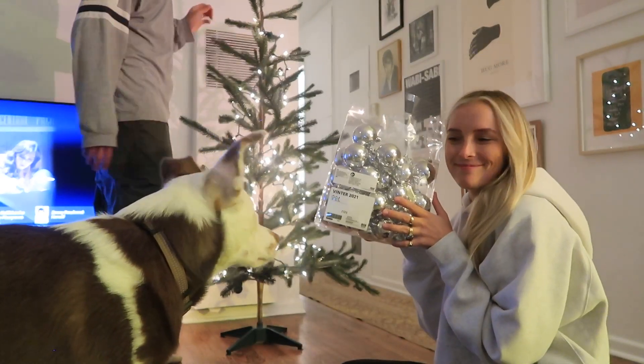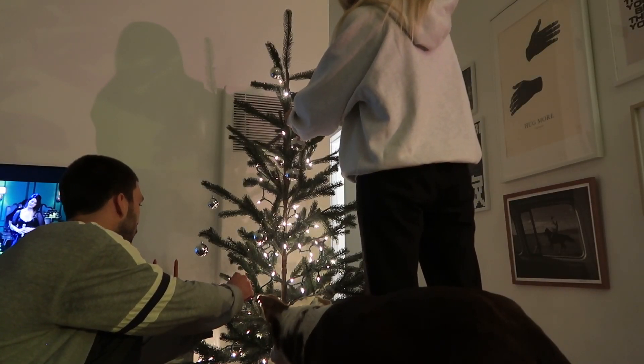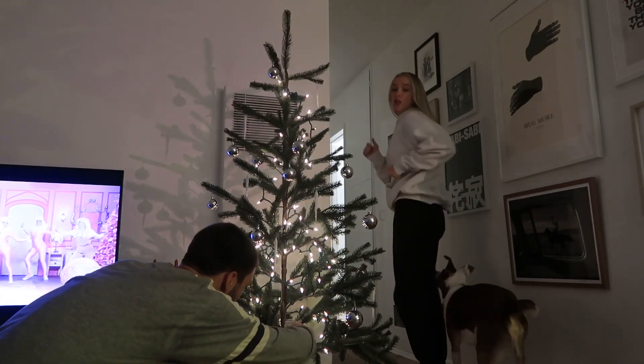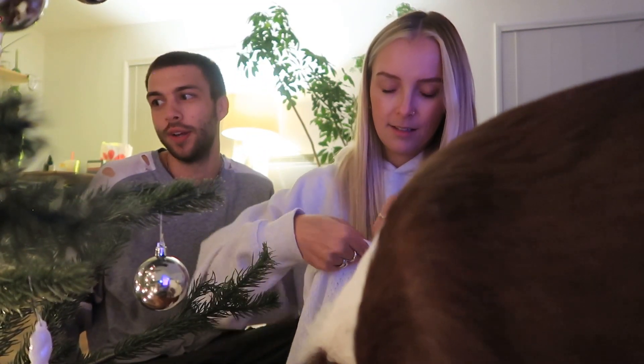Ornament time! Christmas tree skirts are a lot of money — we couldn't find one that we even liked and it was a million dollars — so we got a baby blanket. Surprise! We're pregnant! No we're not, just kidding. Howdy, you gotta be careful. I'm scared he's just gonna knock everything off. Good thing we got plastic ornaments.